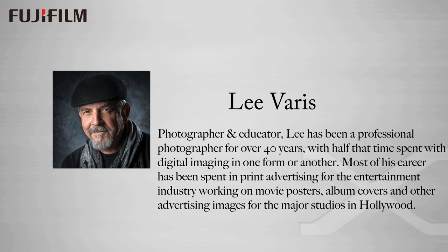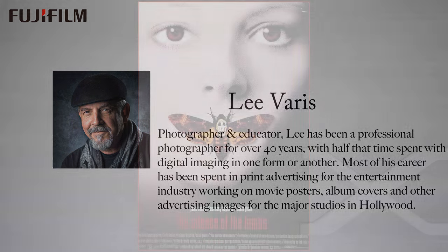Hi, I'm Lee Varis and I've been a commercial photographer for over 40 years. Most of my career has been spent in the entertainment industry doing photography for print advertising. I'm going to show you a few images to give you an idea of my background in photography before we dive into my presentation on shooting and processing panoramas.